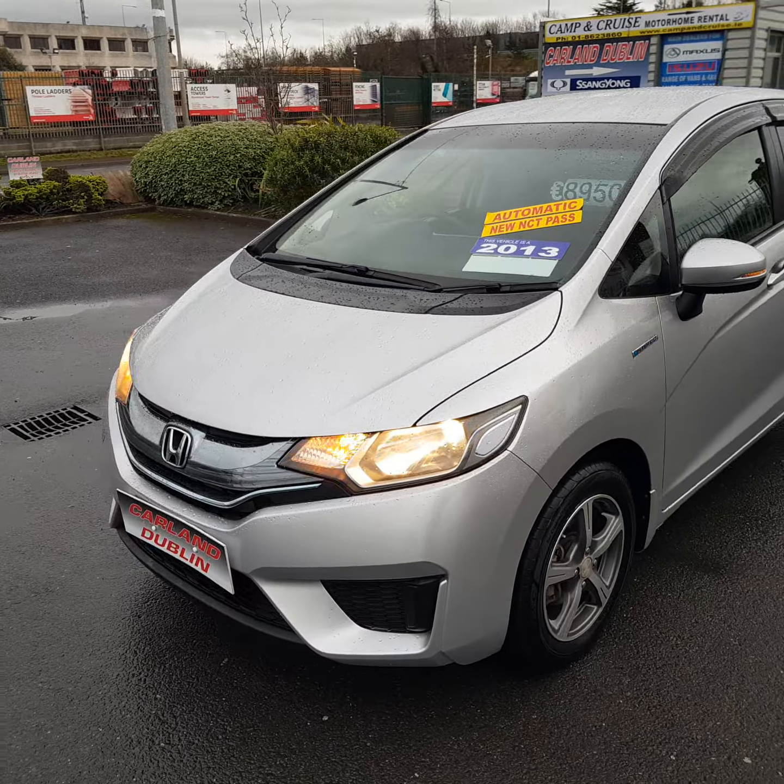It's covered 100,000 kilometers, which is give or take 60,000 miles. Comes with a two-year Carland warranty, two-year NCT, fully serviced, fully validated. With a €950 euro deposit, this car can be purchased for just €36 a week. We have low APR rates from just 6.9%.